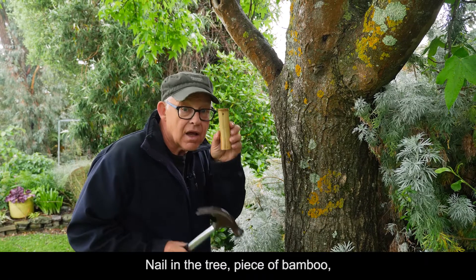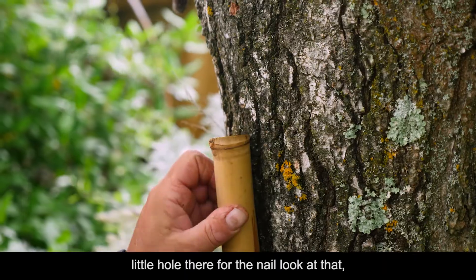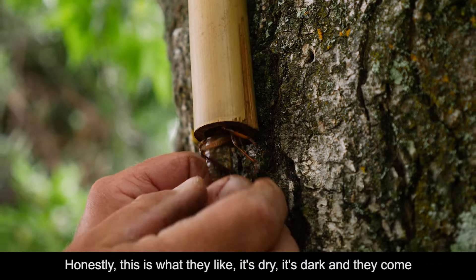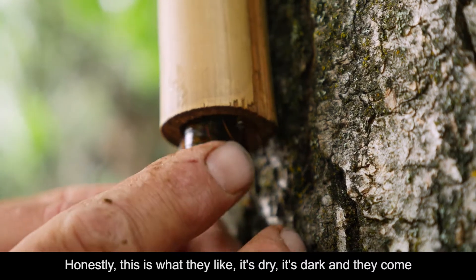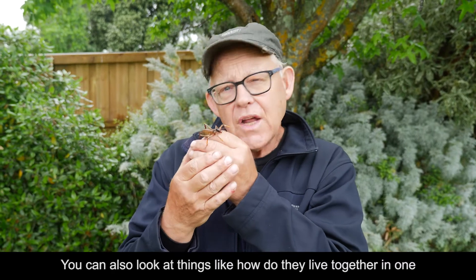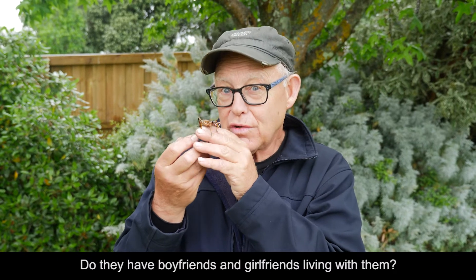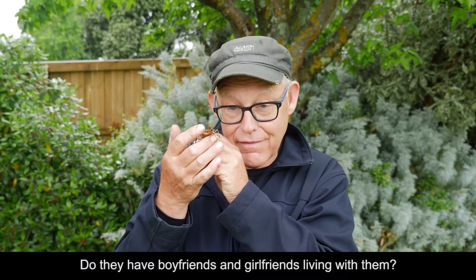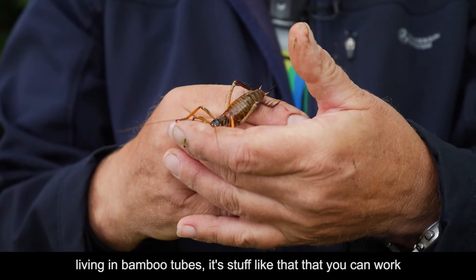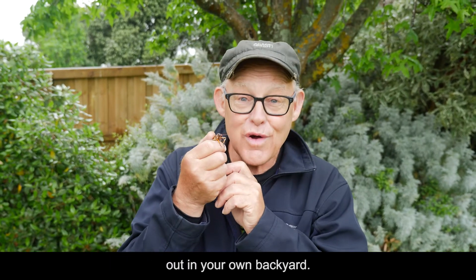Nail it in the tree, piece of bamboo, little hole there for the nail — look at that. And this is a wētā motel. Honestly, this is what they like: it's dry, it's dark, and they come out at night to feed. You can also look at things like how do they live together in one of those wētā motels? Do they live single? Do they have boyfriends and girlfriends living with them? You'll find there are quite often large communities of wētā living in bamboo tubes. It's stuff like that you can work out in your own backyard.